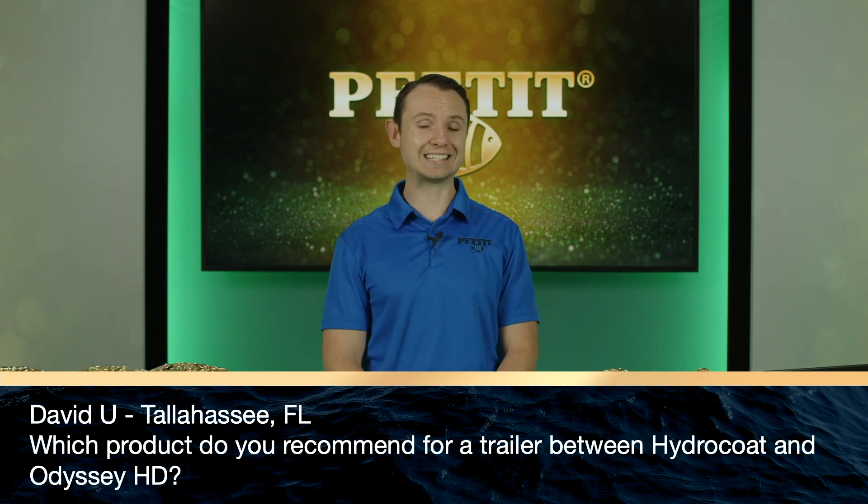Mike S. from Largo, Florida — which product do you recommend for launch and relaunch circumstances and for fouling in Florida? I personally like Odyssey HD in Florida due to the higher copper content — it provides better protection, and we've seen four years of really great experience with the product in Florida. Next: David Yu from Tallahassee, Florida — which product do you recommend for a trailer boat between Hydrocoat and Odyssey HD? I personally prefer Odyssey HD — it's a bit more durable with a longer-term finish in terms of smoothness and polishability, and I think you'll enjoy the aesthetics.